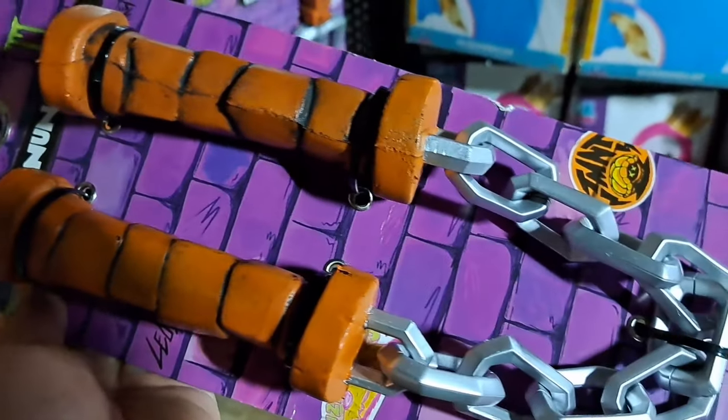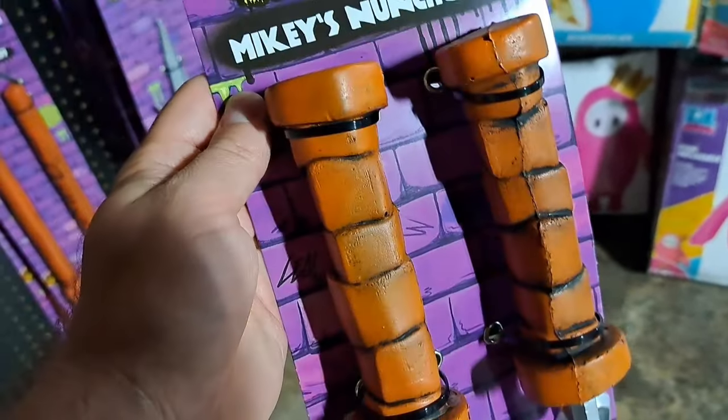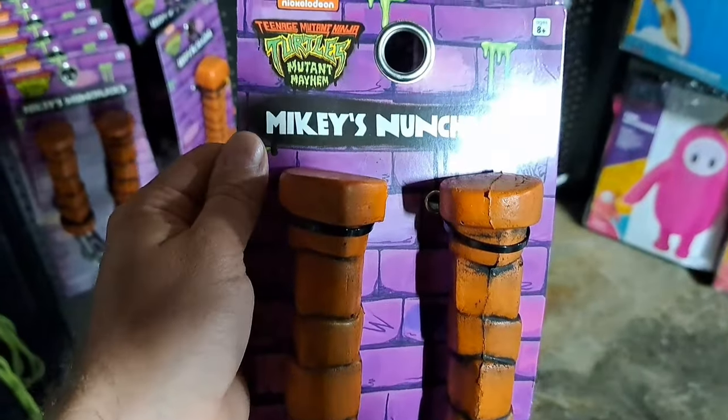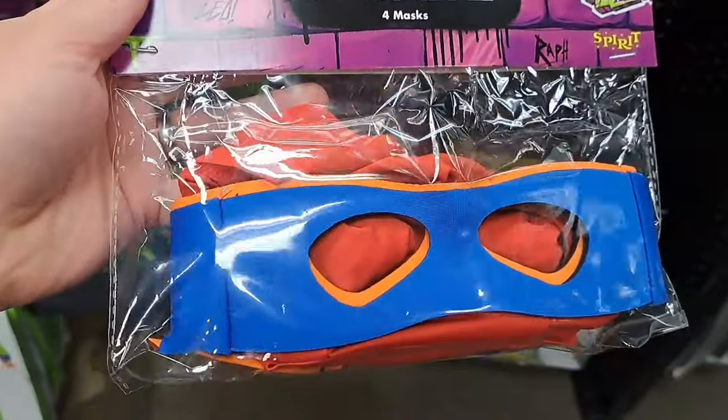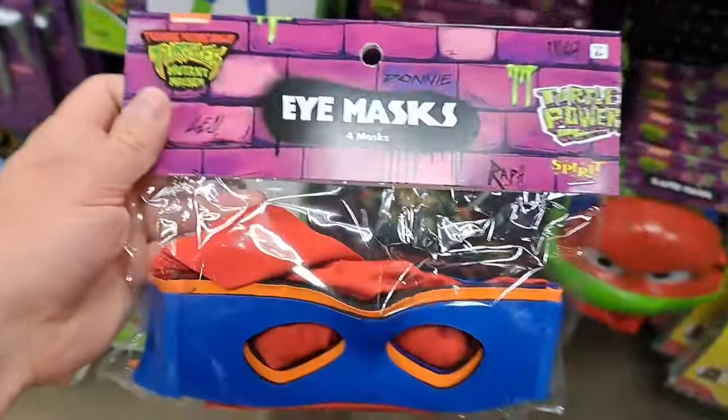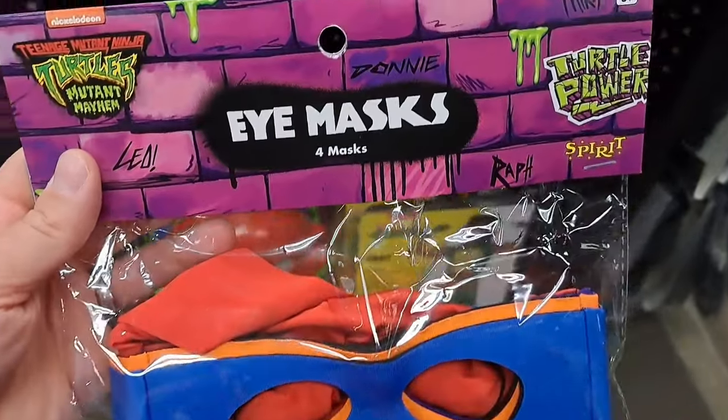I love how they kind of go with the animation style of the cartoon movie. Also have a pack of eye masks here — you can switch out the different colors with whatever turtle you want to dress up as.